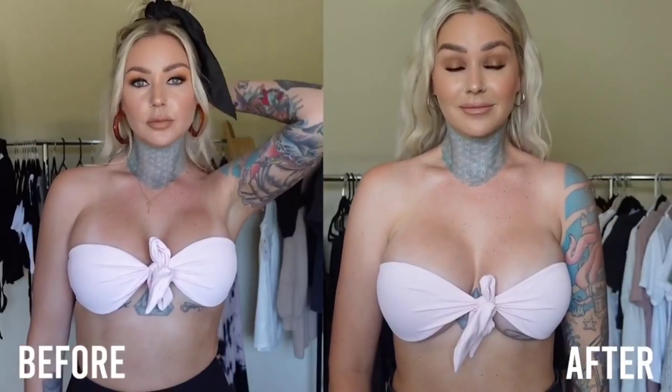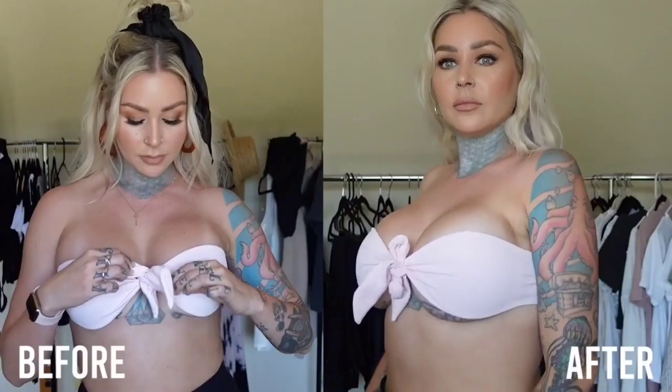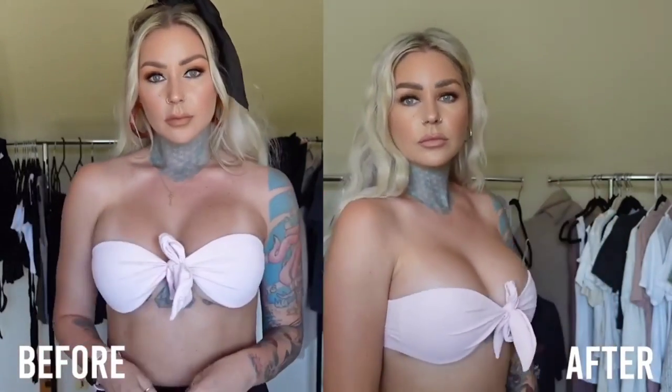My boobs after the second boob job look so much better in this one — they are so high looking before the second boob job. They really don't fit in this top anymore after the second boob job; I don't think I'm going to be able to wear this top anymore. Even the side view, they just look so much more natural.